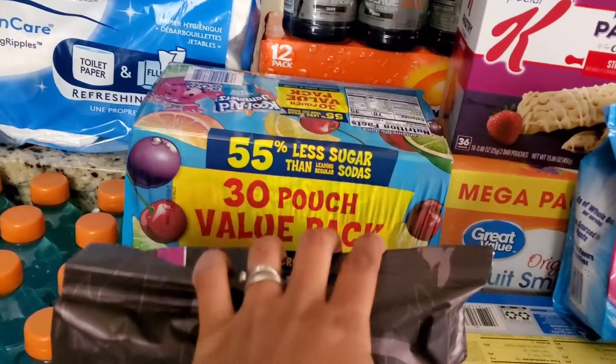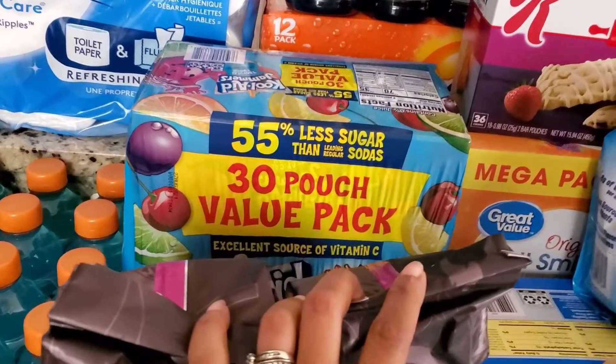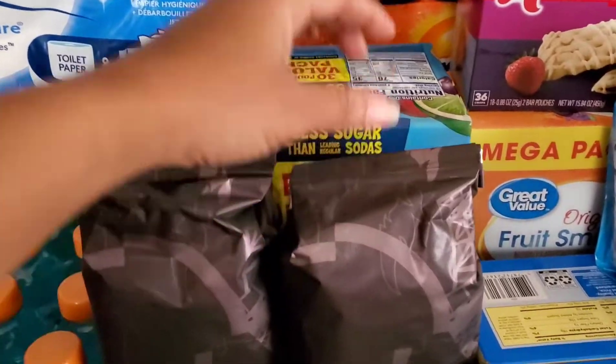Back here we just have a three-box, 30-pouch body pack of some Kool-Aid Jammers. The kids seem to really like these, so we try to get some of those when we stock up on their snacks and things.